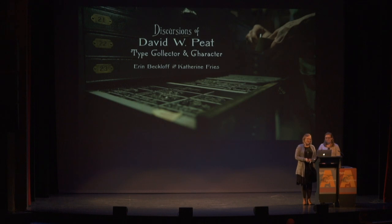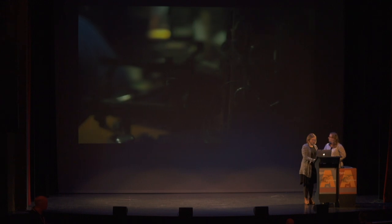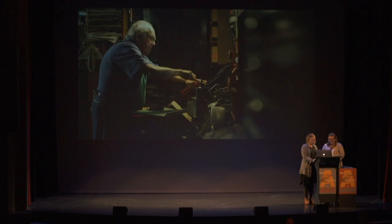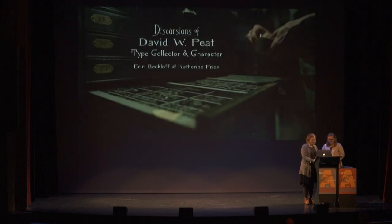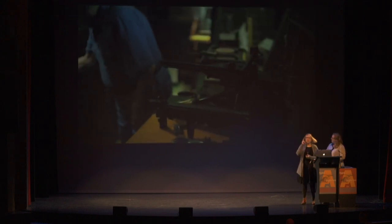We would like to introduce you to our friend, Dave Peat. Why isn't it playing? We'll come back to that. It's not playing. It's playing now — audio.